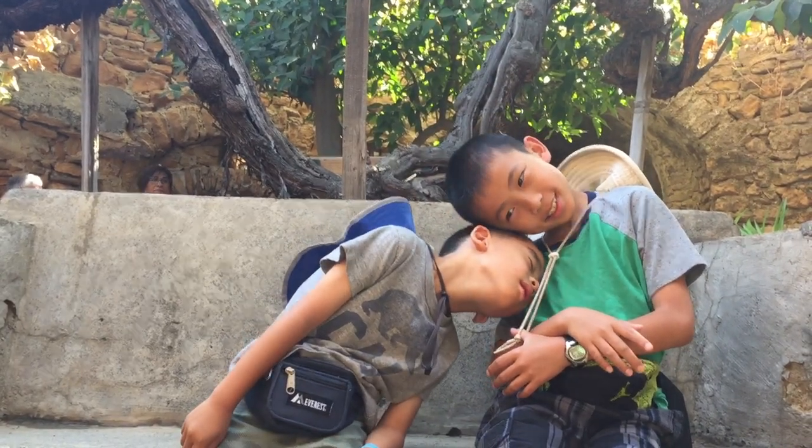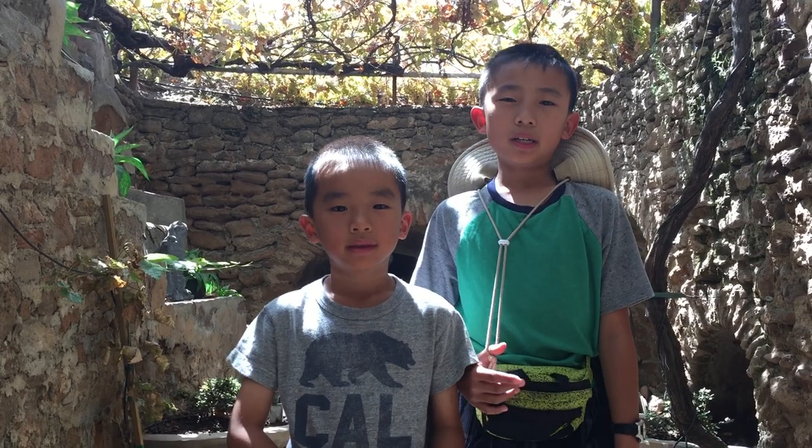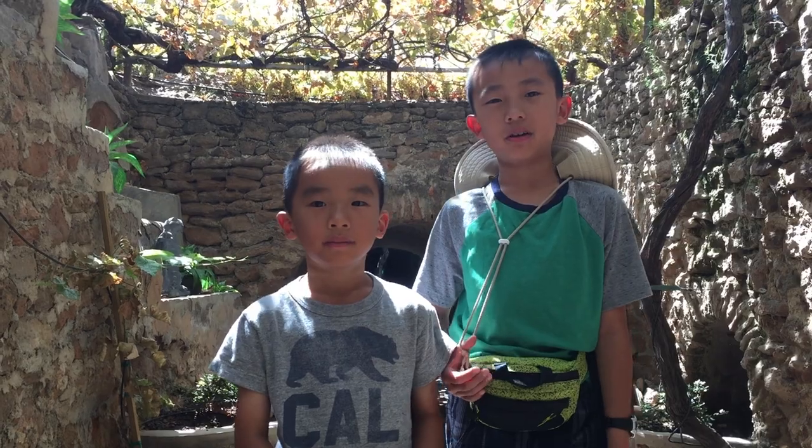Hi bubba. Hello Bloggineers. Today we are in Fresno, California, and we are checking out Forestiere Underground Gardens.